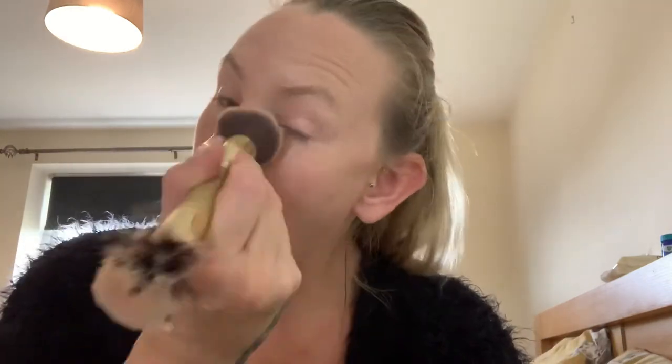So I'm just going to go in just to set this a little bit. One good thing about this foundation as well is it's very light and you can actually build up. There are probably people on here that are really professional with makeup, and they're probably sat there thinking, what the hell is she doing?